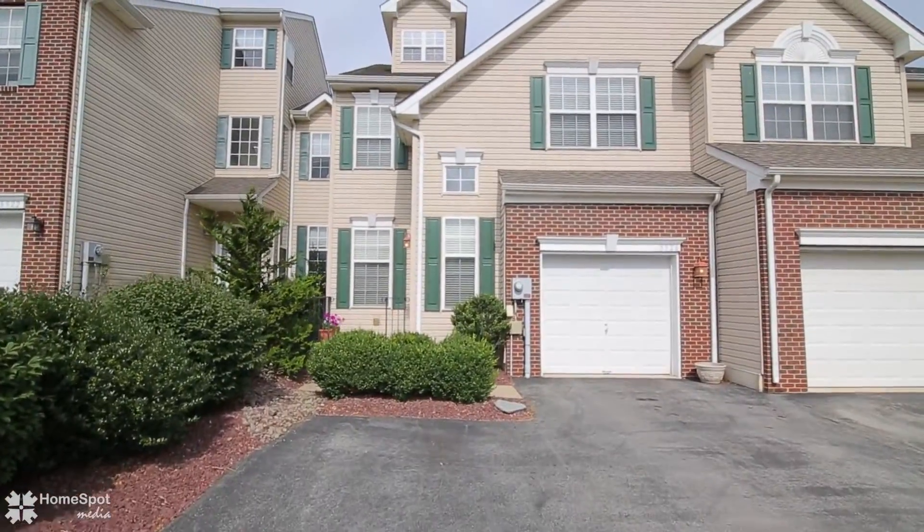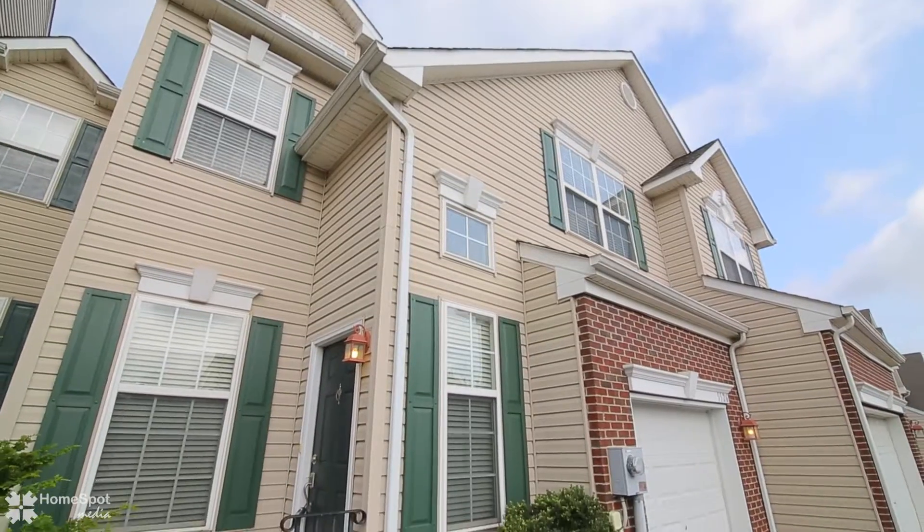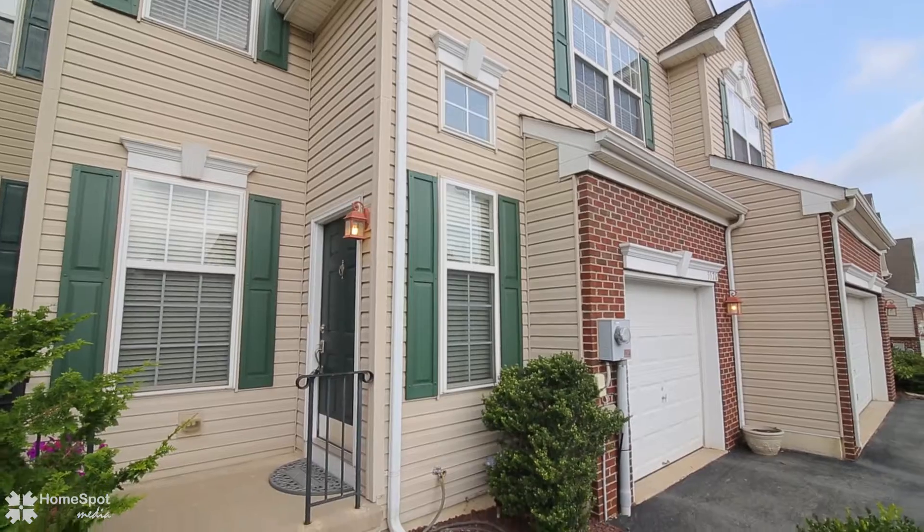Sit back and enjoy the tour of this wonderful East Penn townhome with three bedrooms, two and a half baths, finished loft, and partially finished basement.